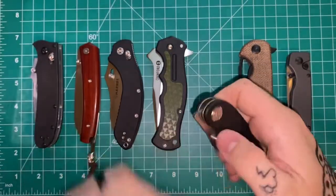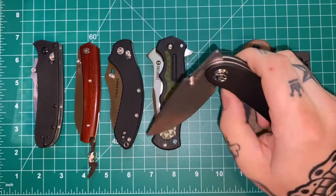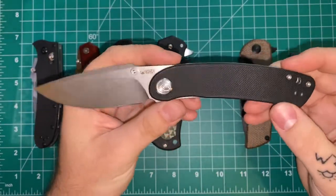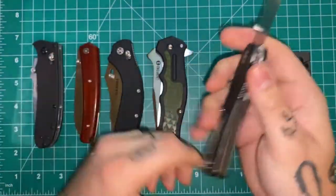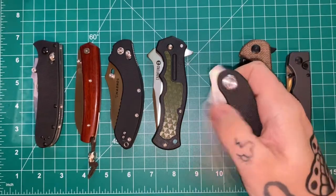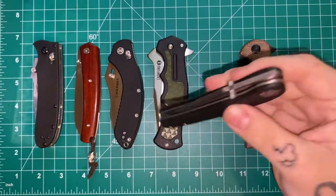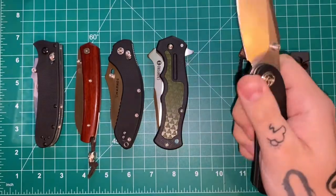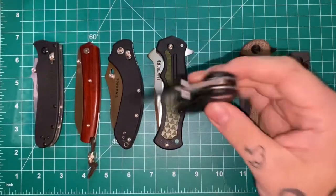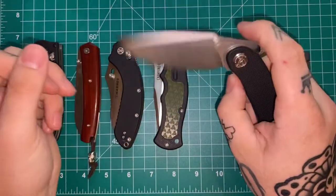Moving on — this is one I've done a full review on: the Kubi Momentum. Kubi has really impressed me. I used to think they were just cheap, low quality knives, but this one proved me wrong. This is one of the most insane actions I've ever felt — not even just on a budget knife, just period. Action isn't everything, but this has an insanely good action. It's very fidget friendly, but it's also a workhorse of a knife. It's in D2, which is the only downside for me — but they also make a version in AUS-10. It has multiple deployment methods and the action is insane.